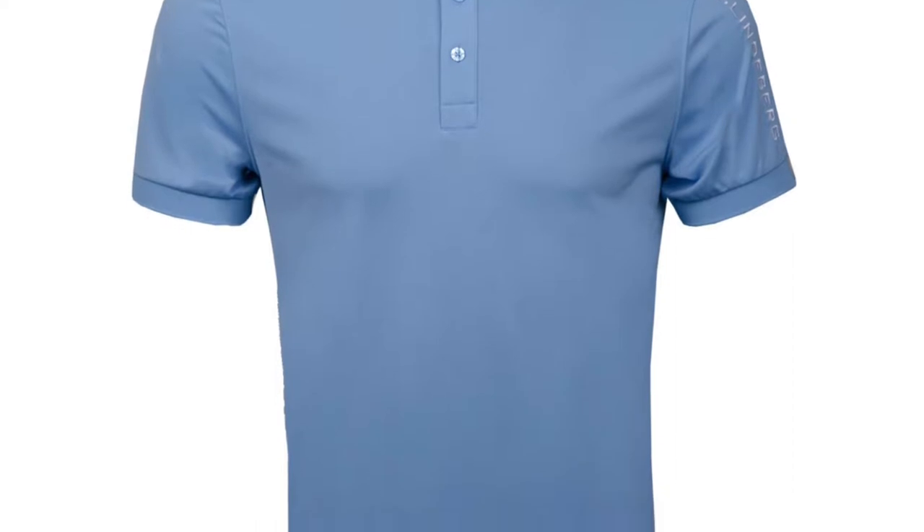The Tor-Tec polo has been in JL's range for a number of years now — a really solid polo. It fits very nicely and retails for £65.